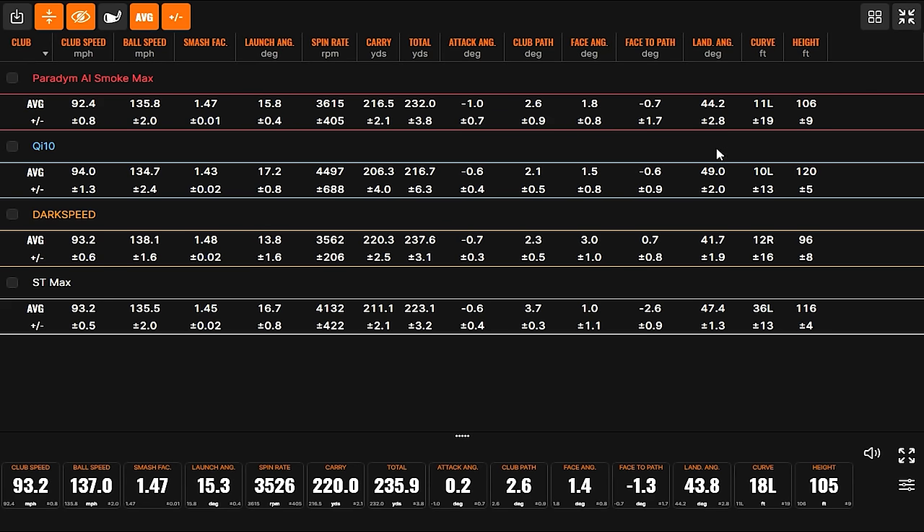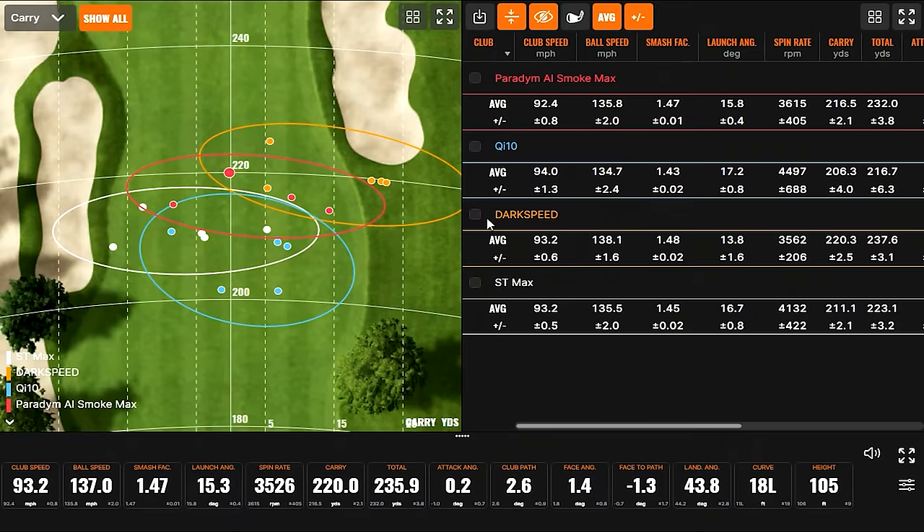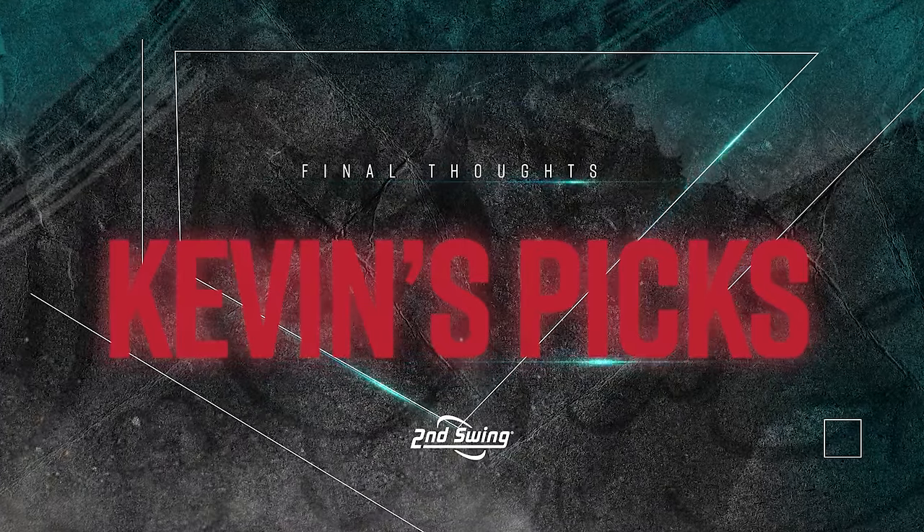Height well over 100 feet — no issues there. It seems like if you're trying to get the best of all these different aspects — speed, launch, height — the Paradigm AI Smoke is performing well enough in all areas. After testing all four, each model showed very distinctly different results. There was a strength that each one has, and because of that, they're going to appeal to a wide range of players since there are so many different advantages.